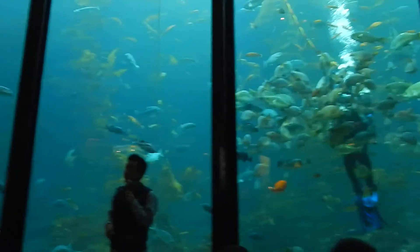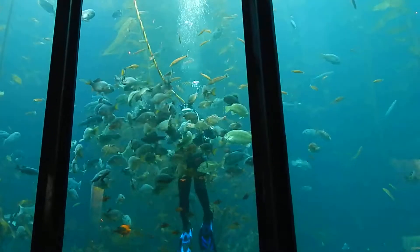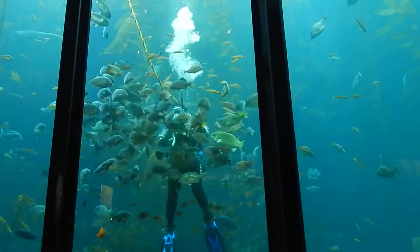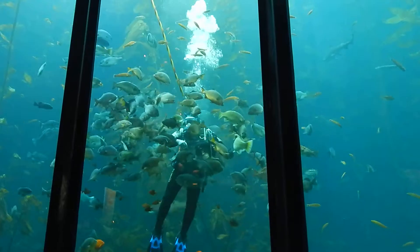Actually, I'm not cold because I'm wearing a dry suit. I'm completely dry except for my hair and my hands. That air definitely keeps the temperature a little bit.